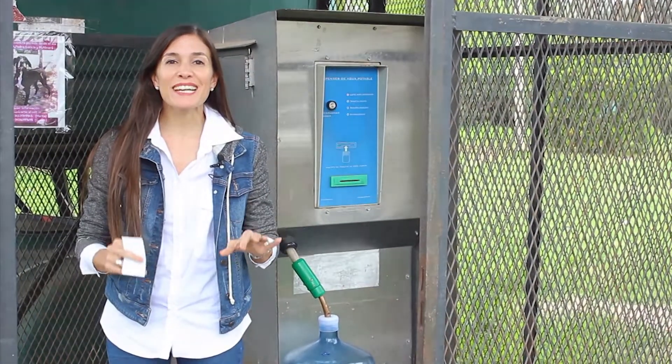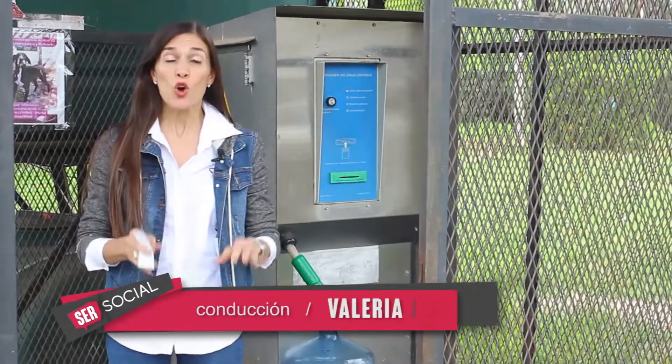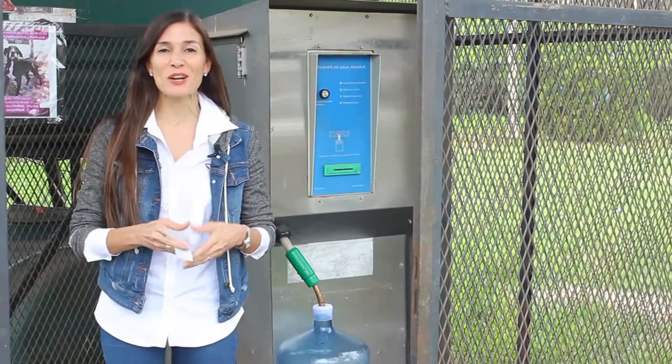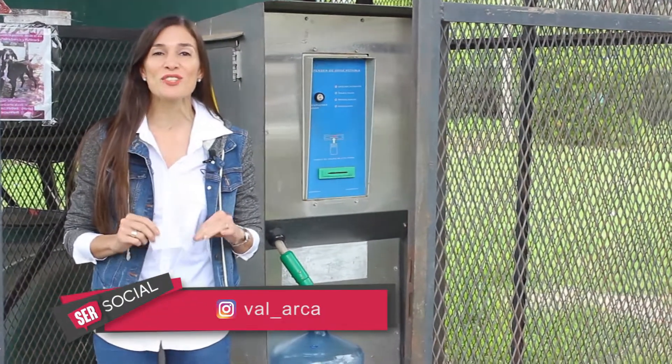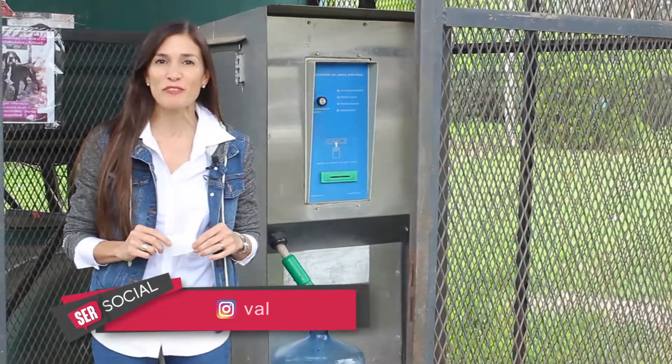Es esencial para mantener el cuerpo sano e hidratado. Un proceso específico la limpia y la purifica para optimizar los beneficios en la salud. Hoy en Ser Social no te pierdas cómo se hace el agua microfiltrada.